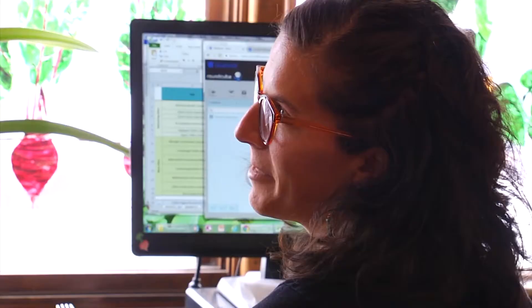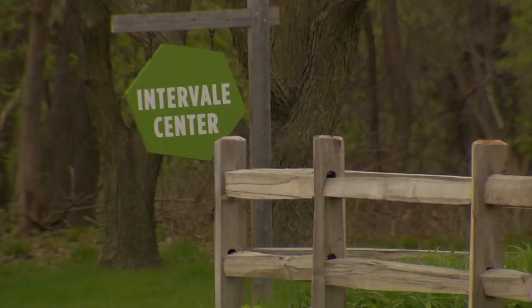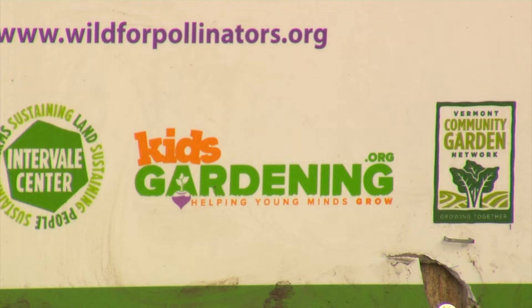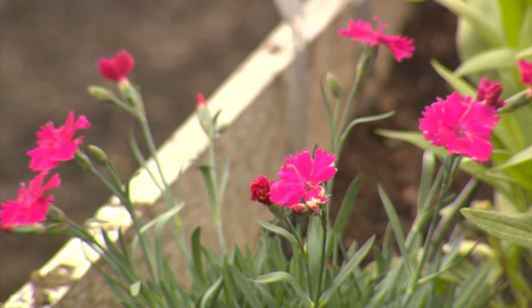Jess Hyman is the executive director of the Vermont Community Garden Network. She's working with the Intervale Center in Burlington and the national organization kidsgardening.org to get the project going. It's called Wild for Pollinators, and the ideal participant is everyone. Our hope with Wild for Pollinators is to dramatically increase the amount of pollinator habitat around the state. This can happen in big swaths of land and also in little patches. If every homeowner, every community garden, every school garden, every business, every farm preserves a little bit of space for pollinators, it's going to make a huge difference.